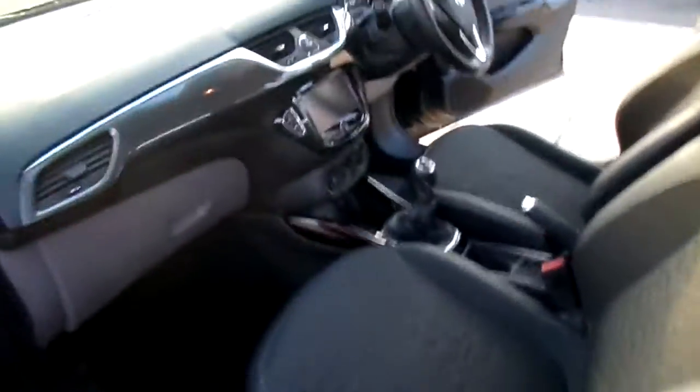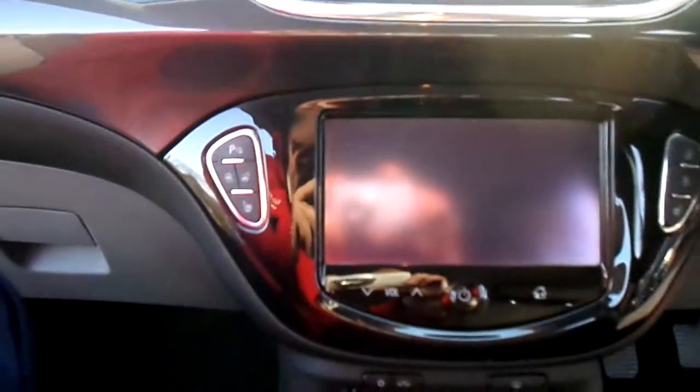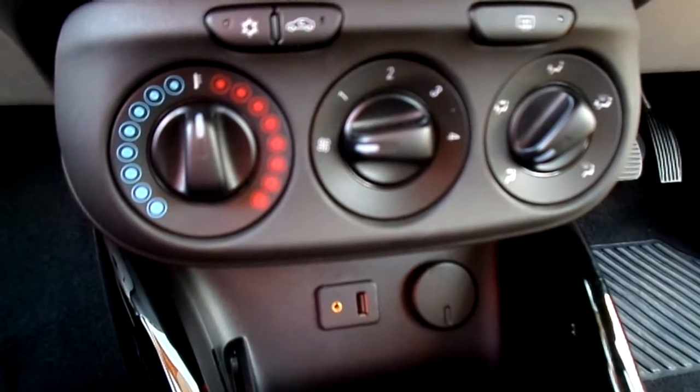It's a high gloss finish on the dashboard. You can turn the parking sensors off if you wish to do so. Your USB and auxiliary inputs are just here, along with the air conditioning.